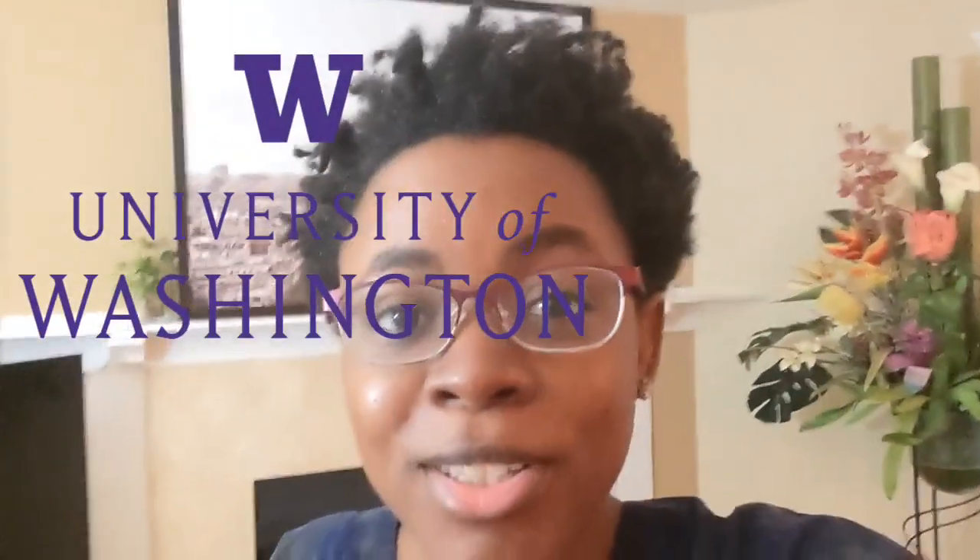Hey guys, what's up, welcome back to my channel. Today I am doing something different — I'm doing a vlog. I'll be going to the University of Washington and I just wanted to show you guys what that campus is like. I currently live in Washington state and I thought, why not show people what some of the campuses around you look like? This is my very first vlog, so let me know in the comment section if you're feeling it.